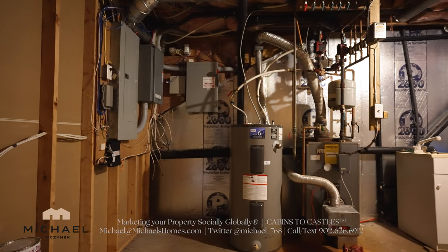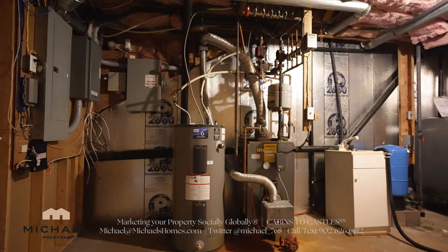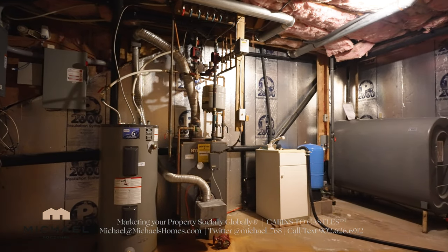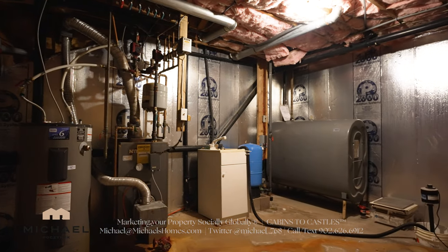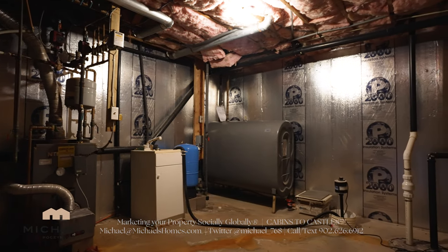Utility room number one features your telephone and high-speed internet hookups, your breaker panel, a generator panel, generator throw switch, electric hot water heater, high efficiency oil boiler. We've got a sink, an expansion tank for the well, oil tank, and finally a sump pump.